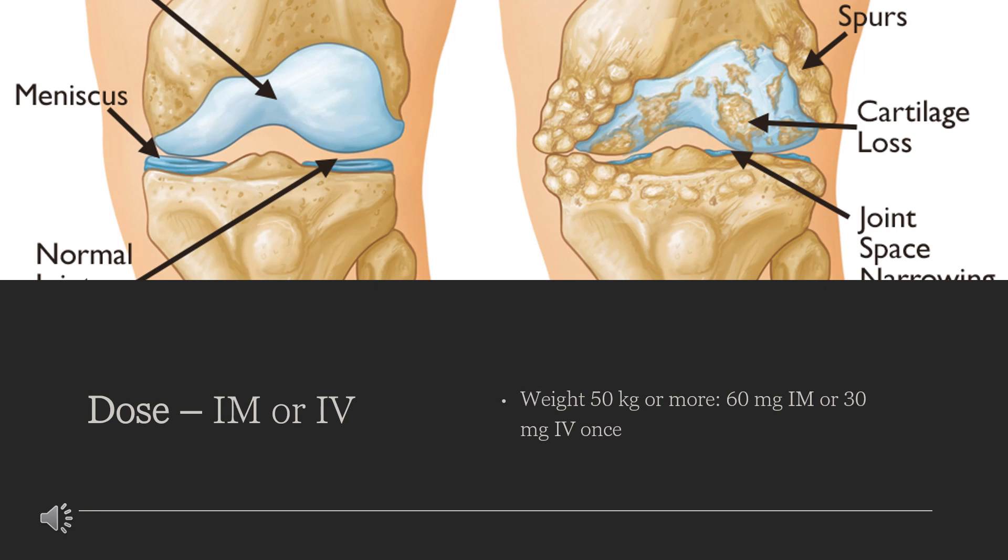Oral continuation therapy should not be given as an initial dose. Weight 50 kg or more: 20 mg orally once, followed by 10 mg every 4–6 hours as needed. Weight less than 50 kg: 10 mg orally once, followed by 10 mg every 4–6 hours as needed. Maximum dose: 40 mg per day. Maximum combined duration of treatment: 5 days.